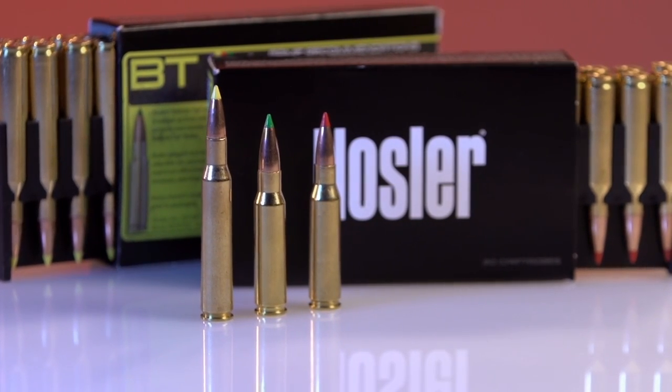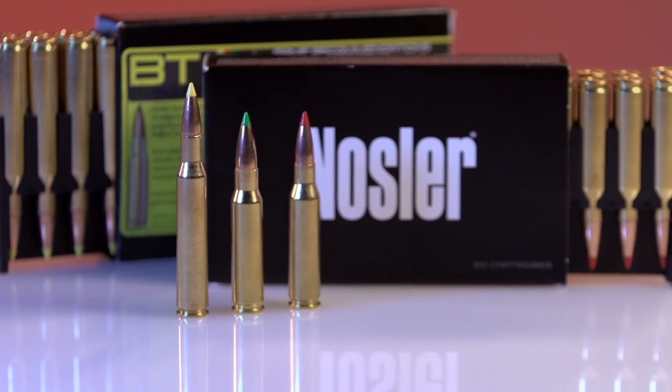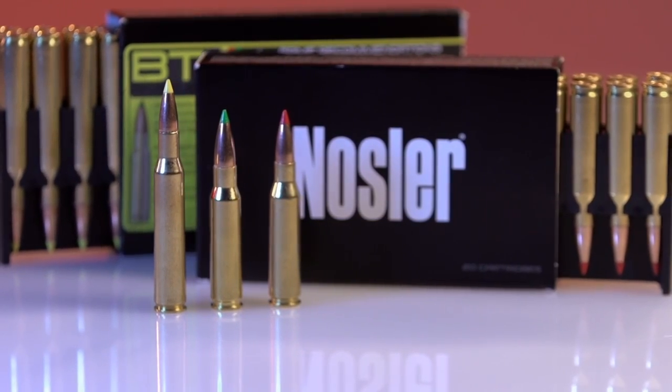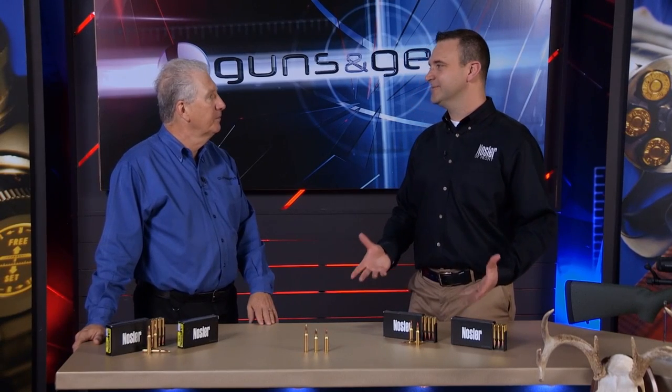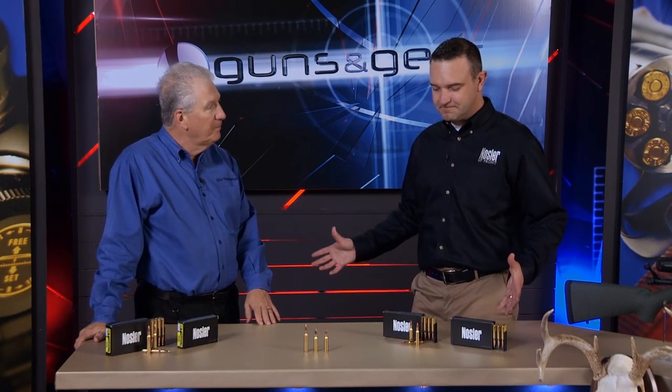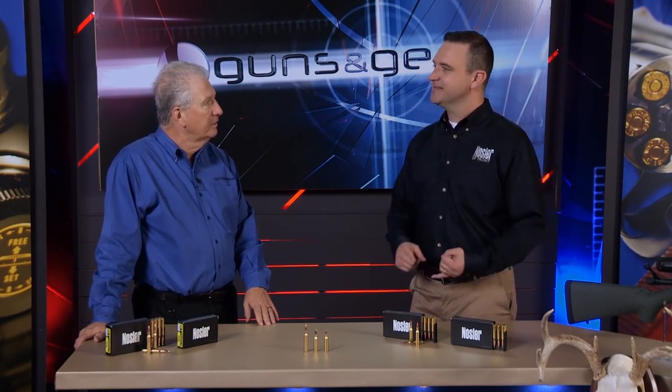BT stands for ballistic tip. You guys have been making the ballistic tip since the mid to early 80s. It's by far our most popular deer bullet we make in the whole world. So we decided to take the Nosler ballistic tip, load it into Nosler brass, into America's most popular non-magnum cartridges.